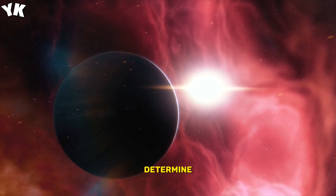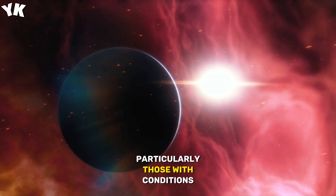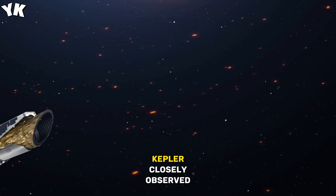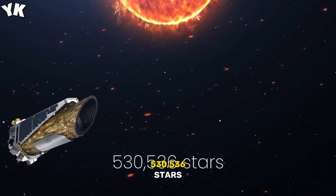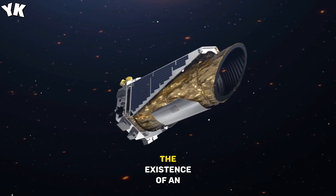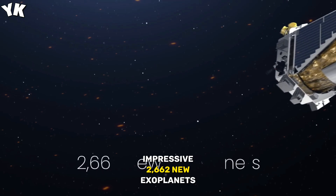Astronomers were eager to determine the number of stars with planets orbiting around them, particularly those with conditions suitable for life. Over its nine years in space, Kepler closely observed 530,536 stars and confirmed the existence of an impressive 2,662 new exoplanets.